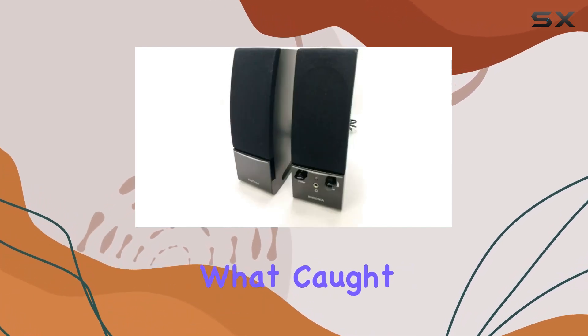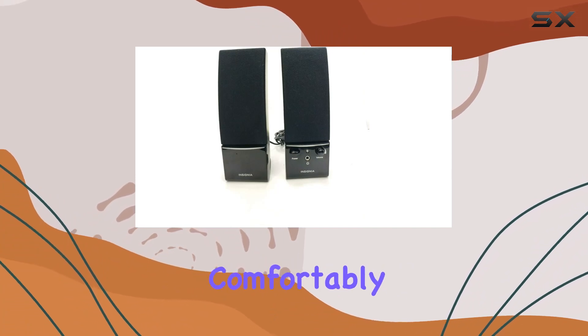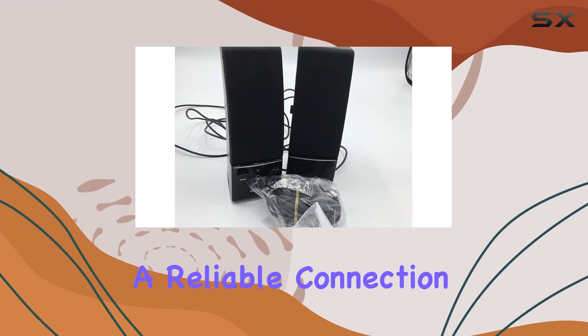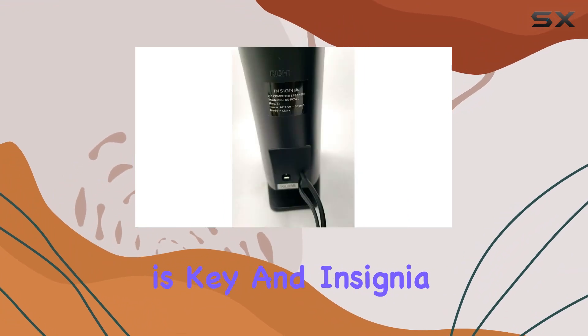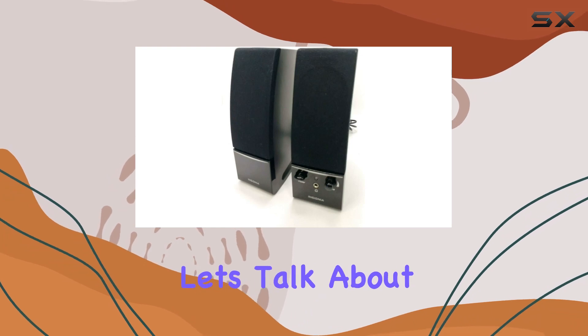What caught my attention is the magnetic shielding, allowing them to sit comfortably next to your computer monitor without causing any interference. These speakers are wired for a reliable connection, making them compatible with most laptops and desktop computers. Convenience is key, and Insignia delivers by incorporating a headphone jack for private listening.